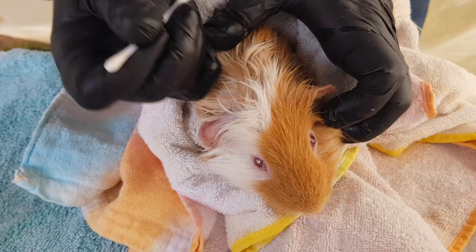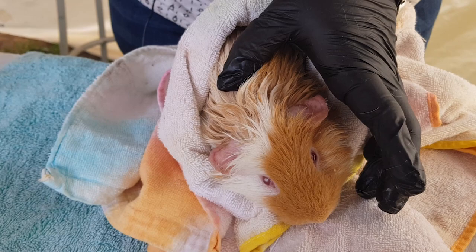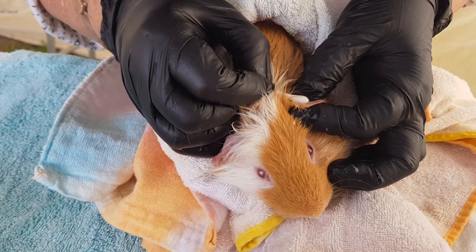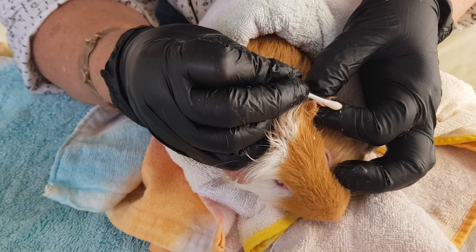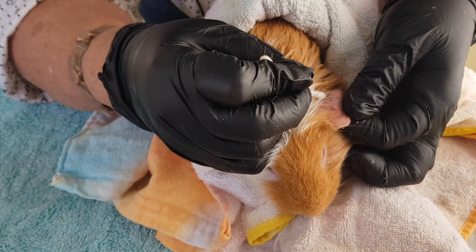Older piggies can be really prone to impaction, and Maxi is one of those. They often say that desexed boys don't tend to get it as much — and honestly I've never seen a desexed boy come in with impaction, so I think that is probably right. There's never been a study done on that because not that many boys relative to others get desexed, but it stands to reason that that's something that can occur.